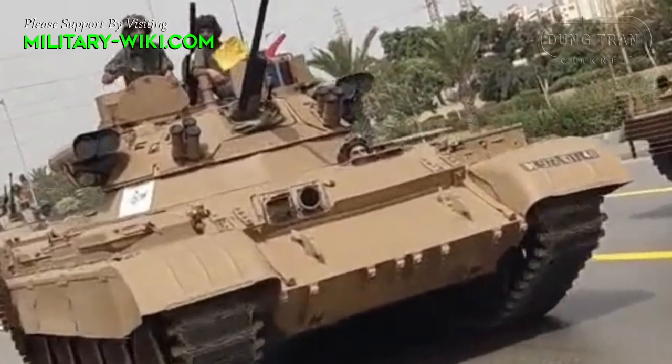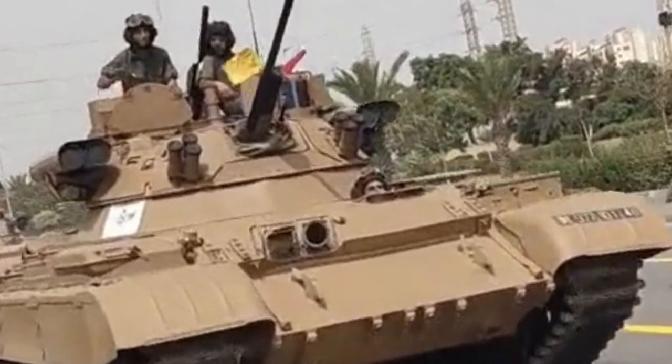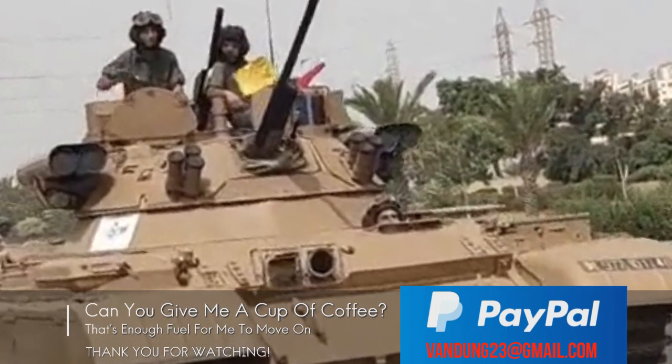The engine, transmission, and other mobility features remain identical to the T-62, though the vehicle is significantly lighter thanks to the new turret.